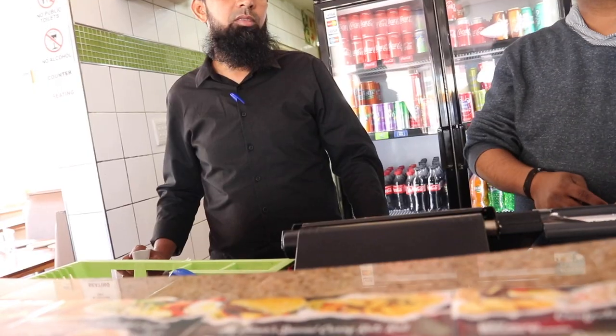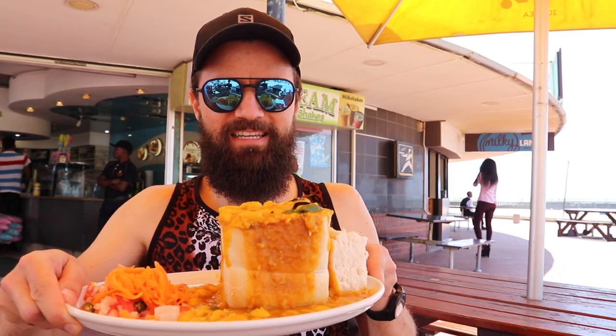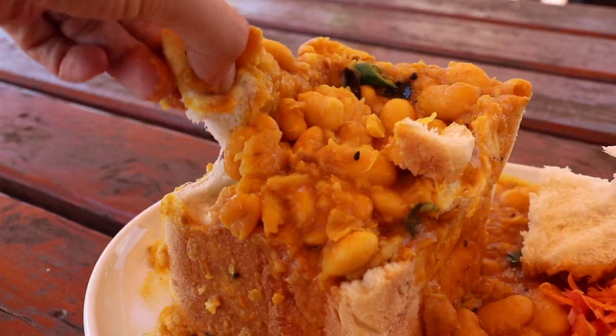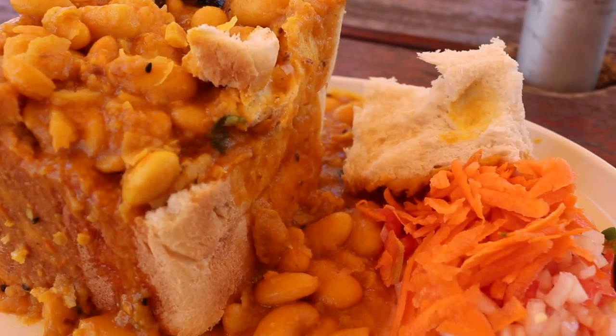Now that I've worked up an appetite with the cycling, I'm going to head to my favorite beachfront bunny bar to grab something to eat. The bunny is Durban's famous curry in a hollowed out bread loaf. I've gone for the quarter beans bunny. You can see some chili in there, some curry leaf, and a nice sambals on the side. Perfectly fresh bread, hot fragrant curry, a good level of spice, some nice chilis, and I can taste some good coriander. This is fantastic.